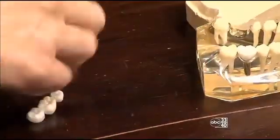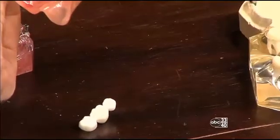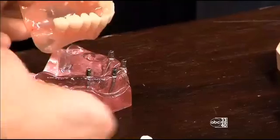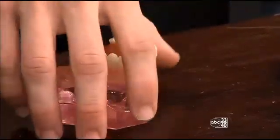With implants we can replace single teeth, multiple teeth, and the big thing now is that we can actually attach dentures to the implant. We put multiple implants on the upper arch and we can just snap the denture into place — look at that.